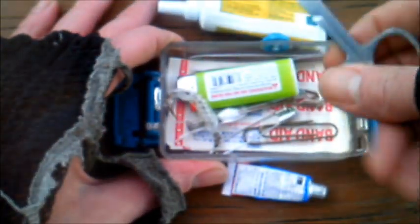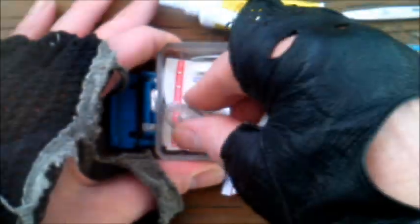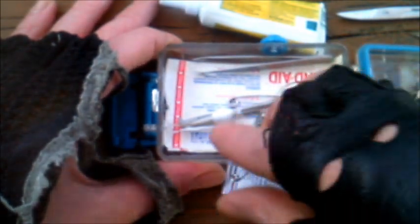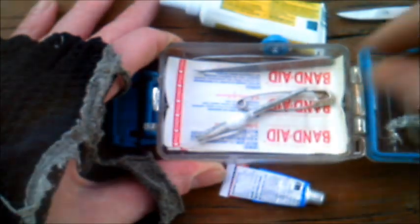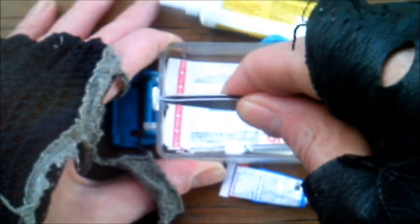A little pair of scissors for clipping and stuff. A lighter — self-explanatory. A fish hook and some ten pound fishing wire. Safety pin. Paper clip. Safety pin. Some tweezers, for a tweezing.